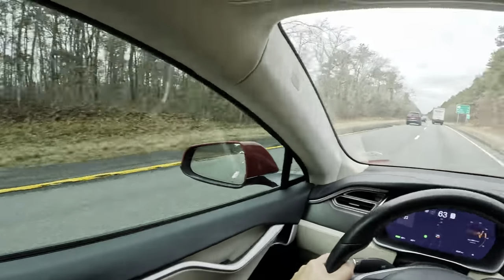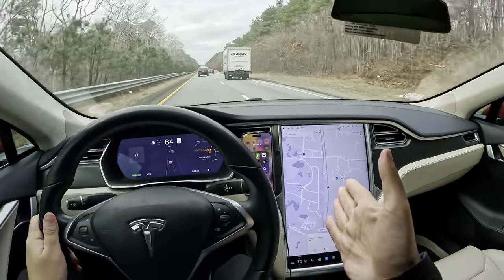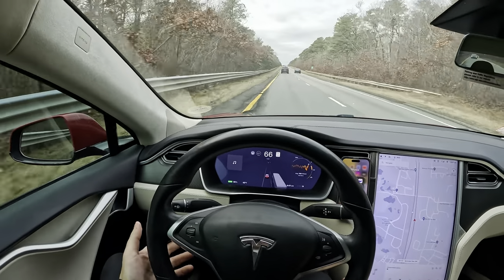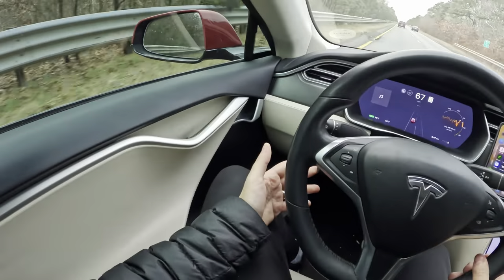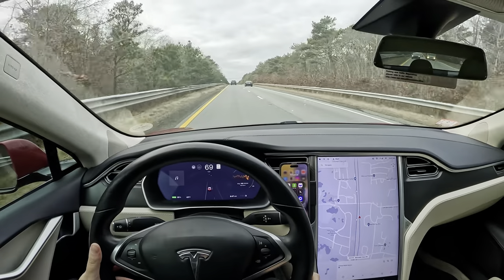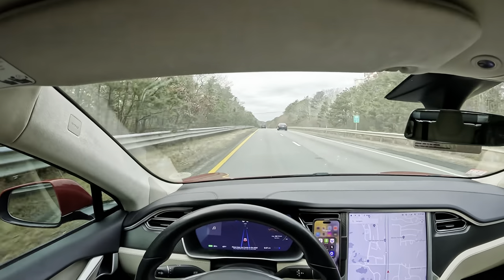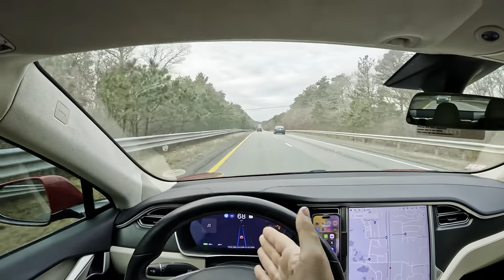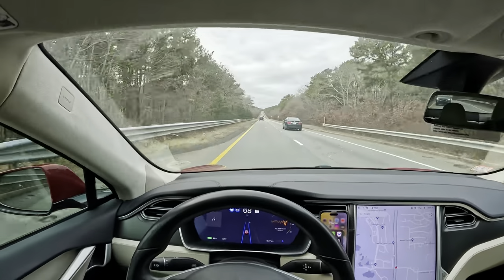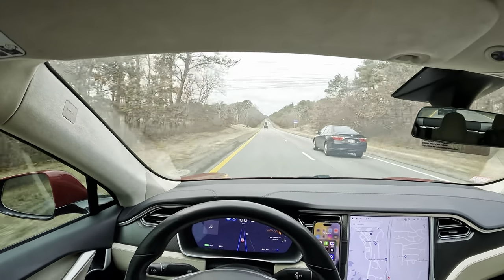We are in the Model S cruising on the highway. I'm going to enable Autopilot. In this 2017 Model S there's actually a separate stalk for Autopilot — it's down here below the turn signal. You just do one tap and it's automatically going to set the speed to what I'm already going at. If you want to adjust the speed you toggle the autopilot stalk and you can adjust from there.